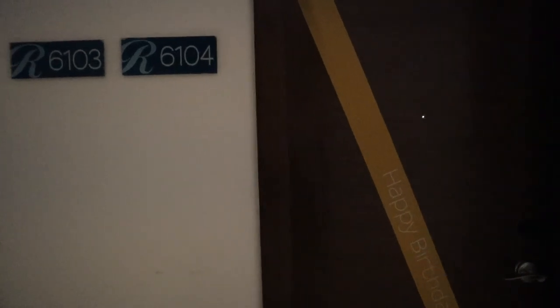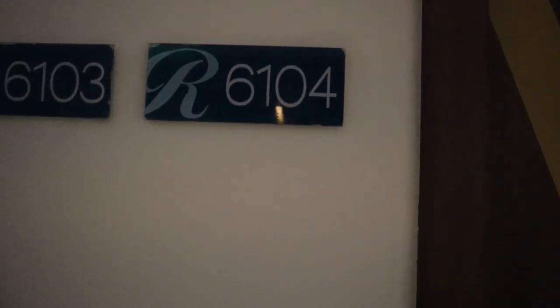Hi everyone, we are in the Diamonds Club in the Royalton Resort. We're in room 6104. It's my kid's birthday so we got a happy birthday sign. We have wristbands and they're actually also your key card, so you just go like that and open it up.